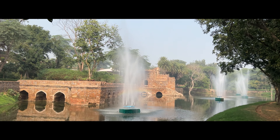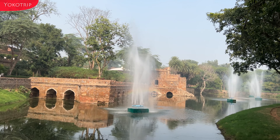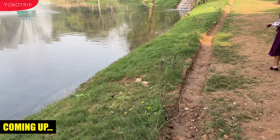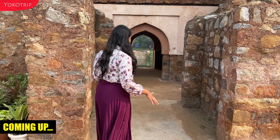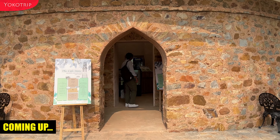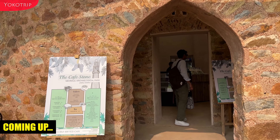If you can see the rainbow in the fountain — this is the Qutub Minar view. They have made a small waterfall here. This is another spot where you can see the whole stonework. This cafe is one of the romantic cafes in Delhi.